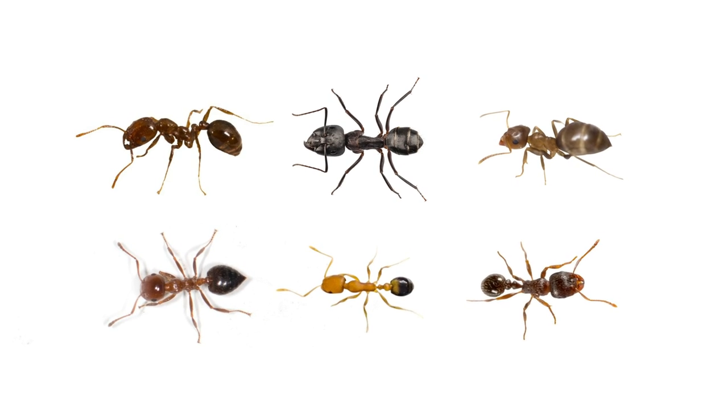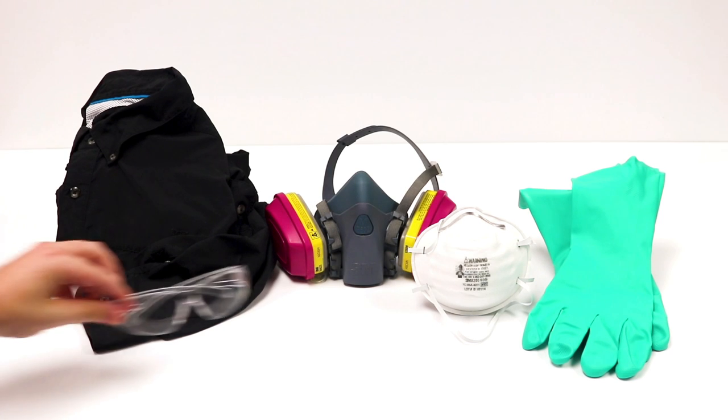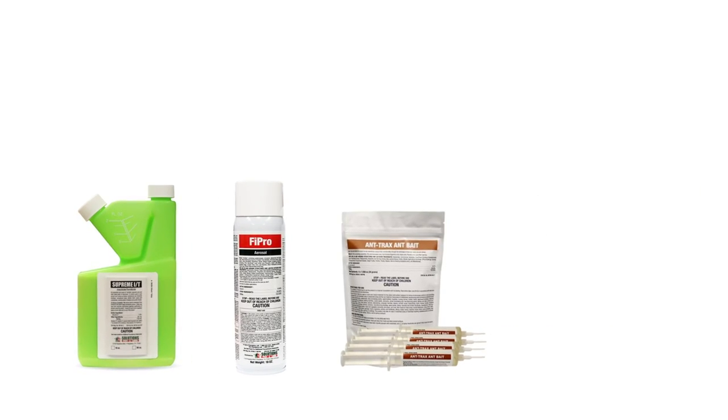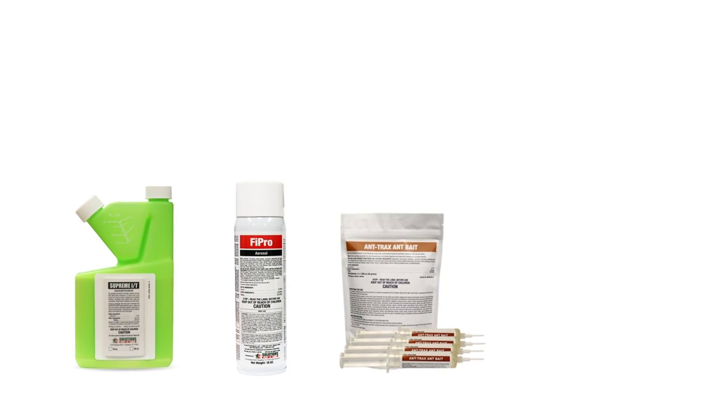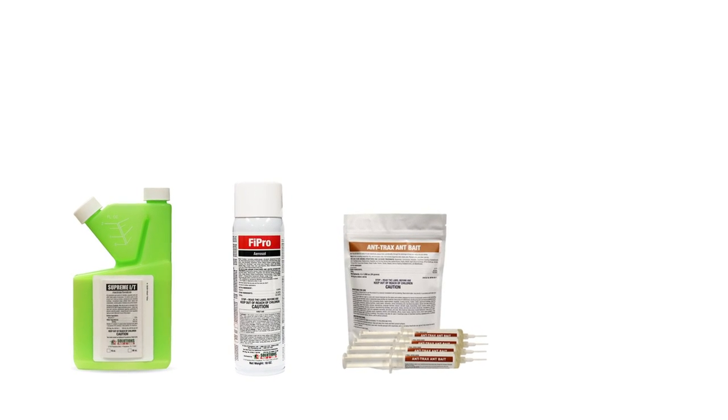After you've identified what species of ant you're infested with, it's time to start treatment. Before starting any treatment, be sure to wear your personal protective equipment or PPE. The products in this video are great to use for many ant infestations, but different species will respond more favorably to different products. Be sure to check out our guides online for more information.